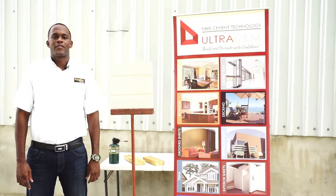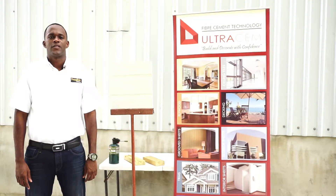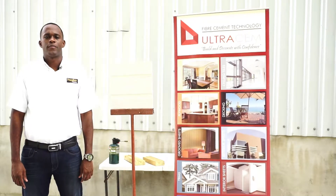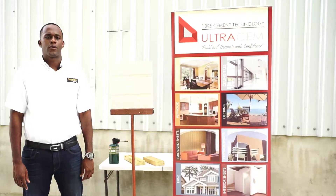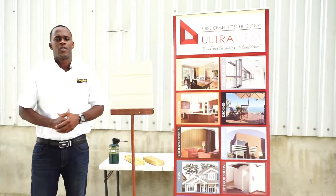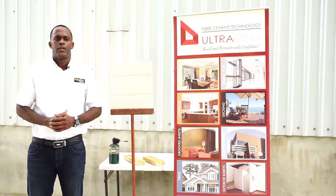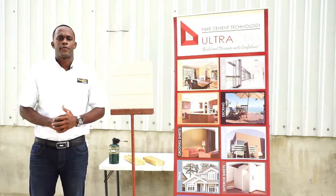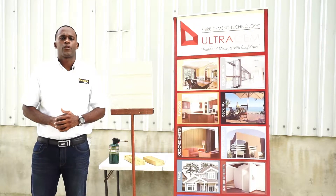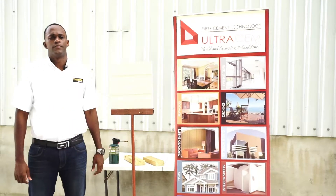Good morning to all from us here at Frontline Trading. Welcome to our new video series, Frontline Facts, featuring our range of alternative building materials and hardware products. We will be showing you the uses and benefits of using our materials and how to work with them correctly. Today we're going to show you a fire resistance demonstration with our fiber cement material compared to the use of traditional wood.